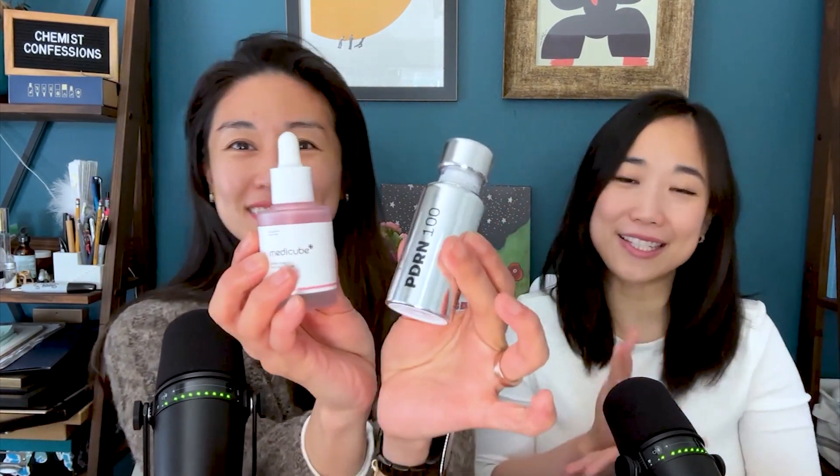That ends our PDRN series. Let us know what you guys think — if you have tried these products, let us know if you agree with our assessment or if your use experience is completely different. Leave a comment below and we will see you guys next week.